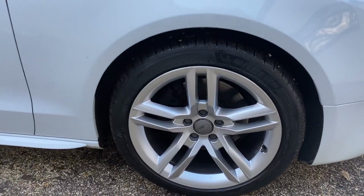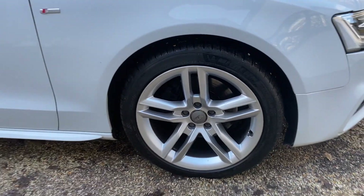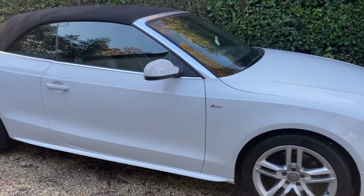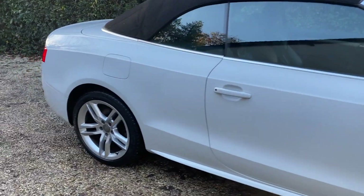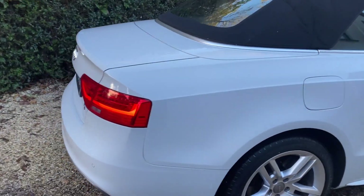We've got these lovely split 5-spoke 18-inch alloys. All tyres are Michelin, so all matching Michelin tyres — definitely no one's been cutting any costs with this car. It's got full service history as well, in great condition and great spec.